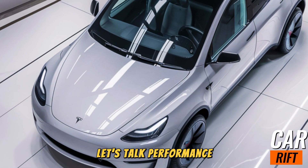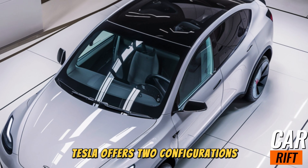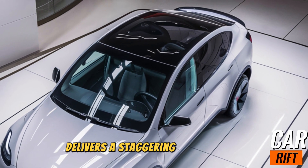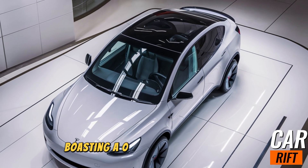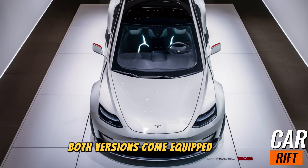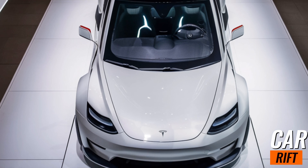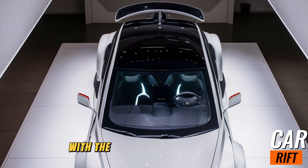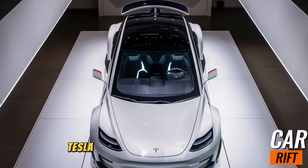Performance. Let's talk performance, because the 2025 Model Y doesn't disappoint. Tesla offers two configurations: the Long Range and the Performance. The Long Range variant delivers a staggering 370 miles of range, while the Performance trim focuses on power, boasting a 0-60 MPH time of just 3.4 seconds. Both versions come equipped with Tesla's dual-wheel drive, ensuring excellent traction and handling in all conditions. Tesla's latest battery technology also allows for quicker charging at Supercharger stations, with the ability to gain up to 200 miles of range in just 15 minutes.